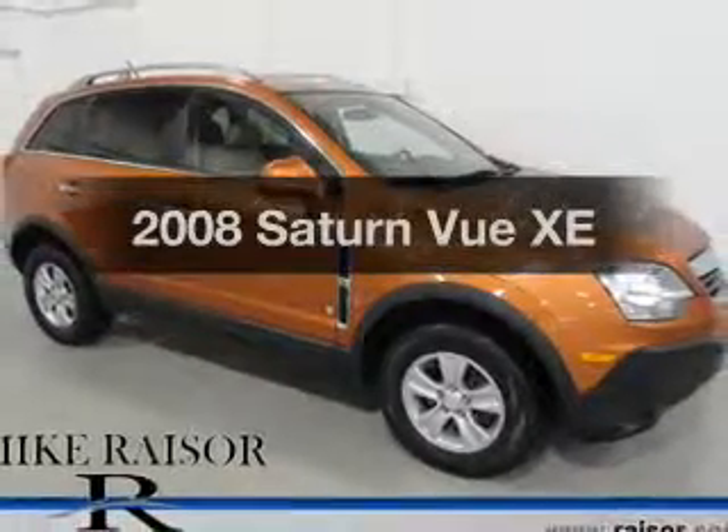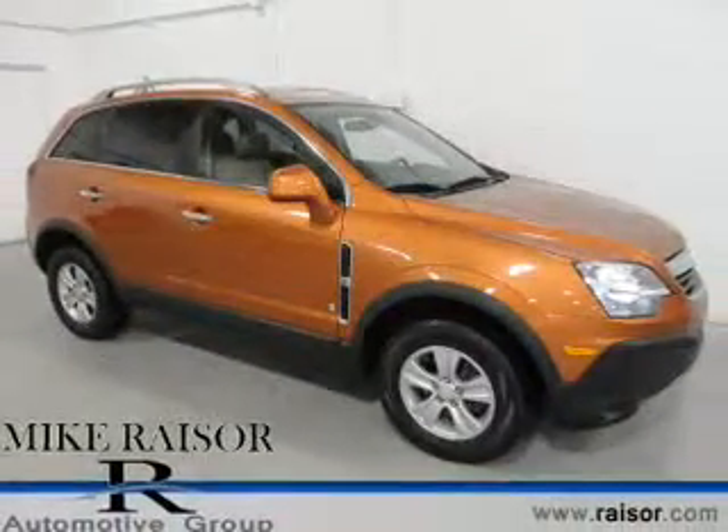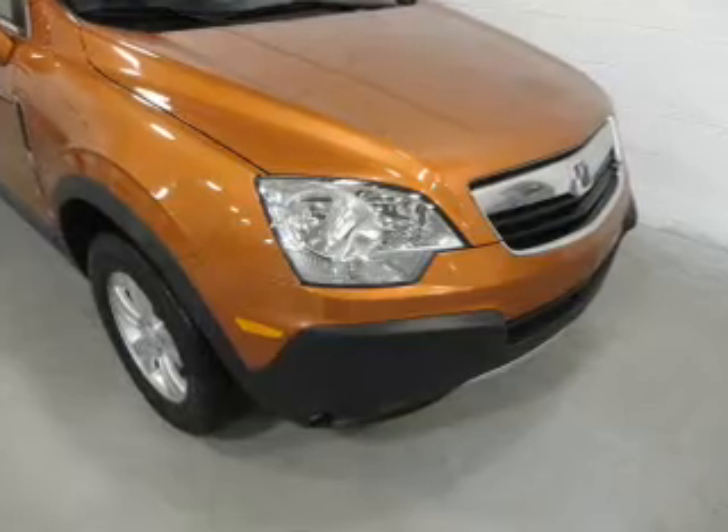Presenting the 2008 Saturn Vue. Travel the roads in style and comfort in this great vehicle.